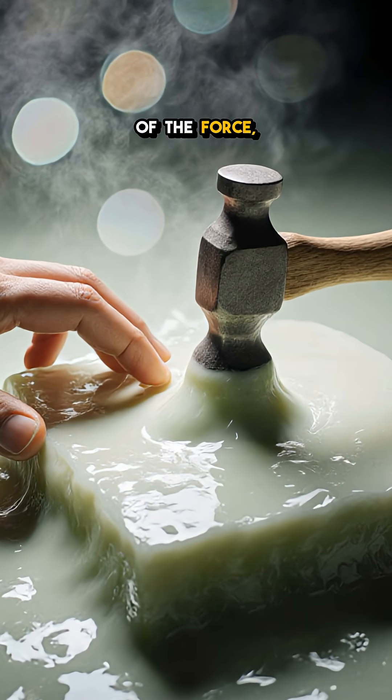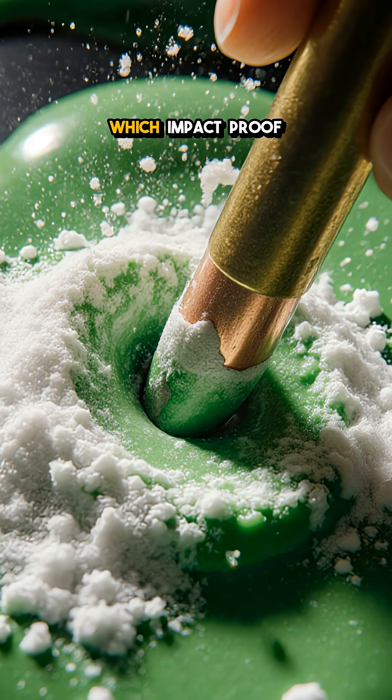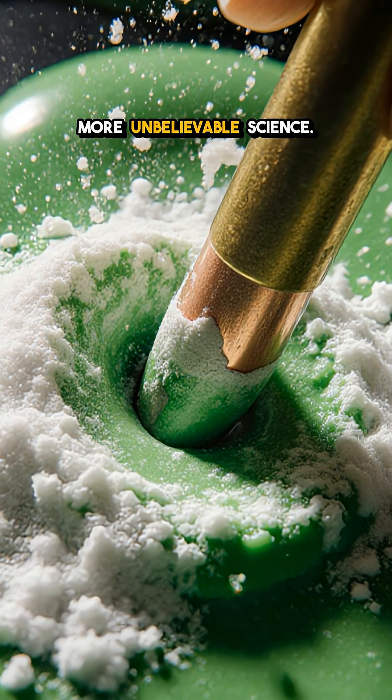The magic lies in the speed of the force: slow stays liquid, fast becomes solid. Which impact-proof fact blew your mind? Follow for more unbelievable science.